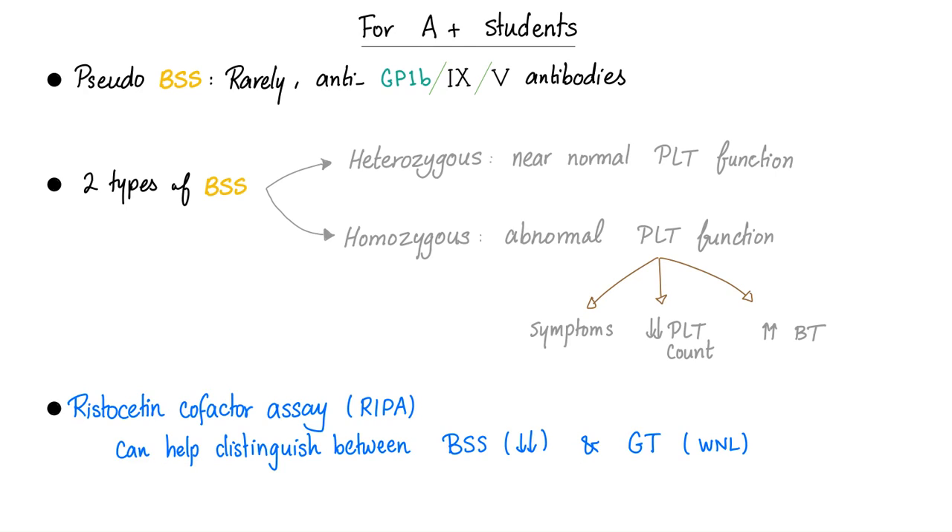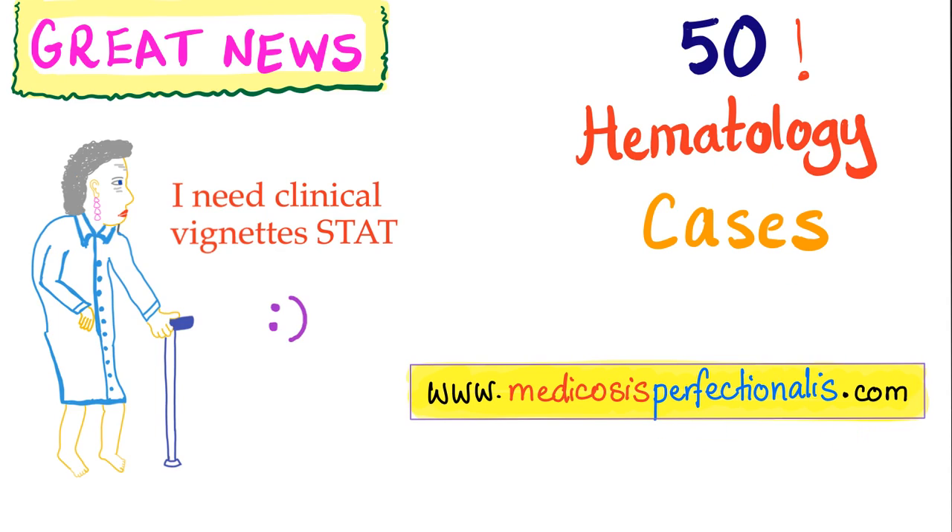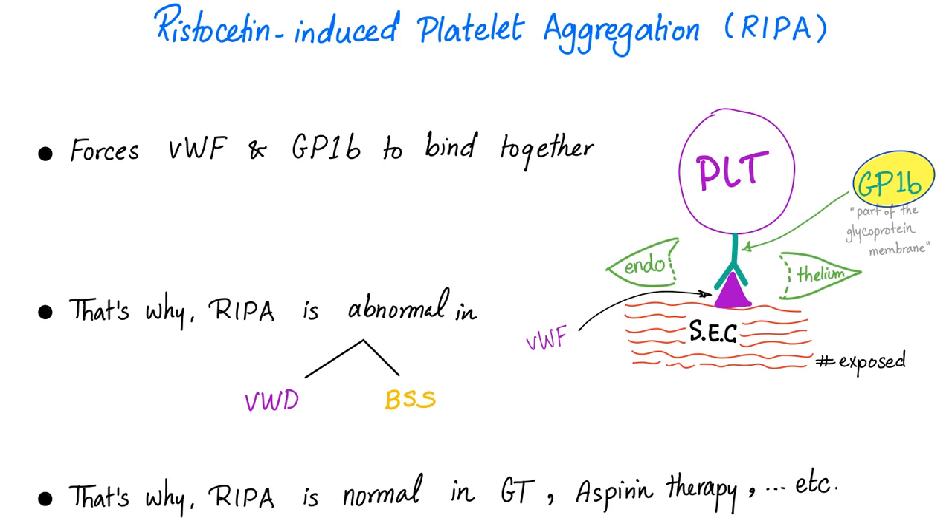Ristocetin cofactor assay or ristocetin-induced platelet aggregometry can help distinguish between Bernard-Soulier and Glanzmann thrombasthenia. In Bernard-Soulier, RIPA is low, because the function of ristocetin is to force GP1B and von Willebrand factor to interact — if you don't have GP1B, they won't interact. But in Glanzmann thrombasthenia, RIPA is within normal limits, because the problem there is not in GP1B or von Willebrand factor but in GP2B3A. This test is also abnormal in von Willebrand disease and Bernard-Soulier, but normal in Glanzmann.